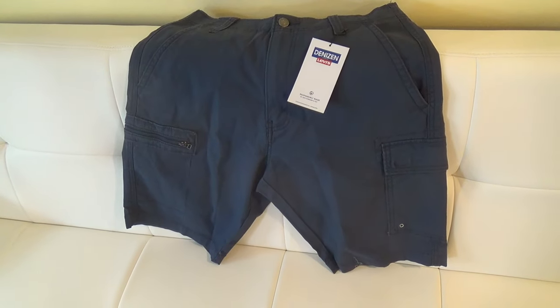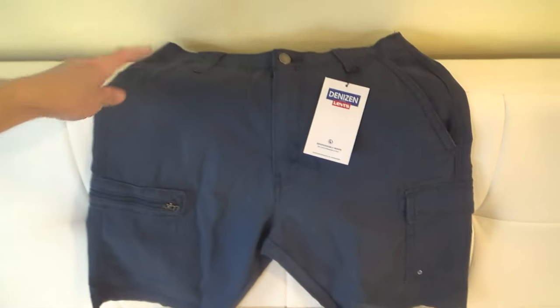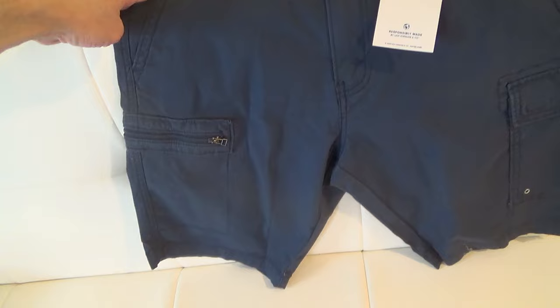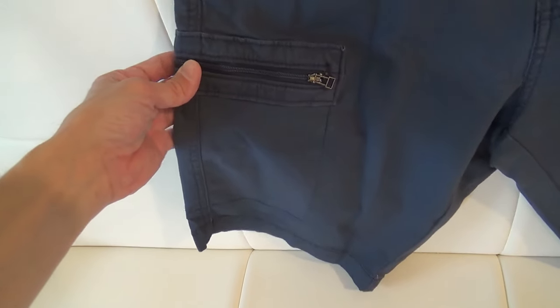Here's a look at and review of my Denizen from Levi's cargo shorts. I'm going to Universal Studios next month and I was looking for a short that had some pockets that were securable so I can keep my stuff in without worrying about them falling out.